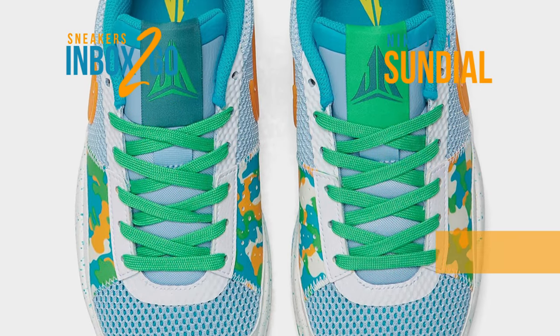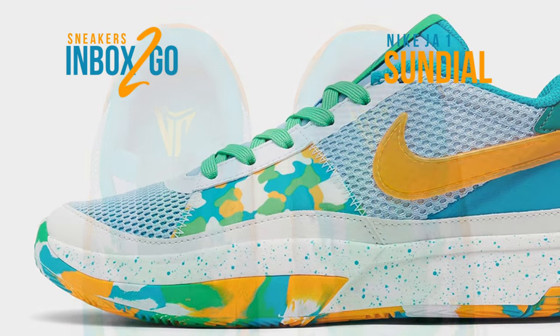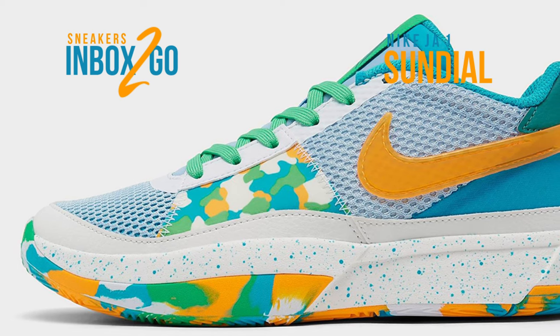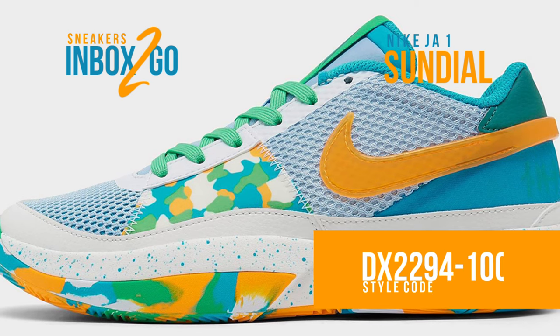Morant's first signature sneaker made one of the most awaited debuts in recent memory when it was unveiled to the globe on December 25, 2022, during a game versus the Golden State Warriors. On April 19, the shoe will go on sale at shops.